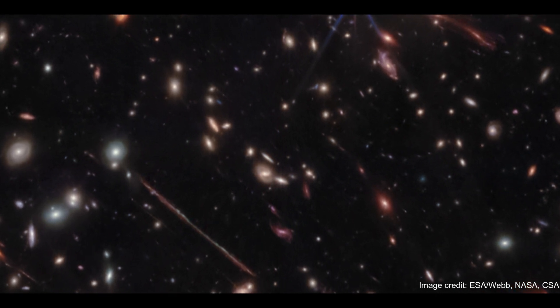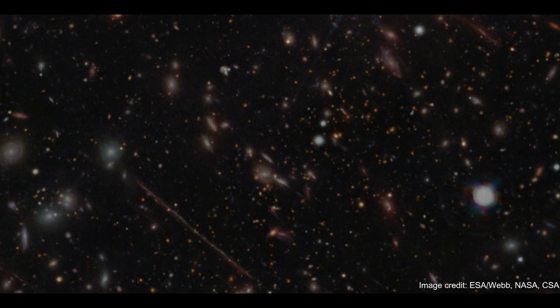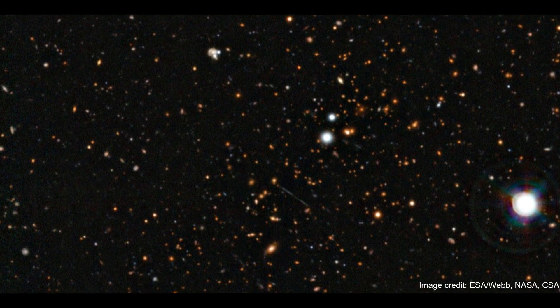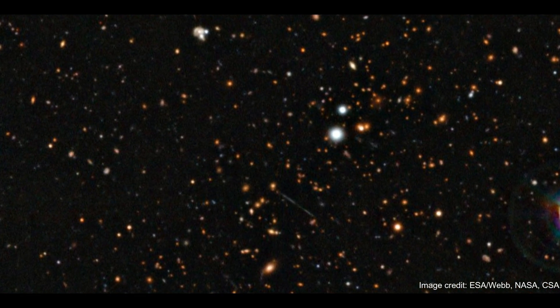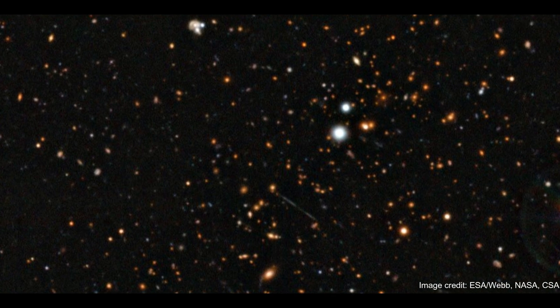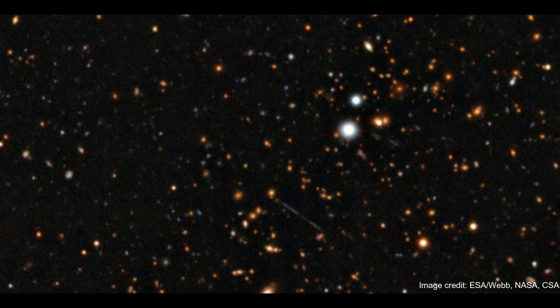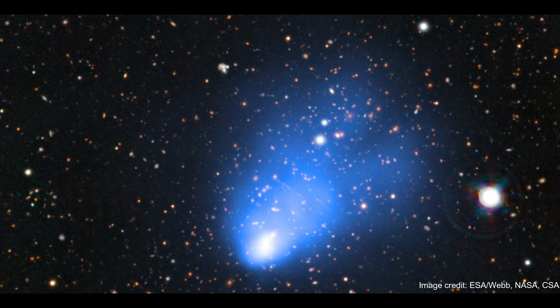With its infrared eyes, the trailblazing machine has revealed gravitationally distorted realms, a red giant star, and tons of other space goodies Hubble could only hint at. One subject, for instance, is known as El Anzuelo, or the fishhook. Located 10.6 billion light-years away, this galaxy can be clearly seen toward the top right of the image as a bright red arc.